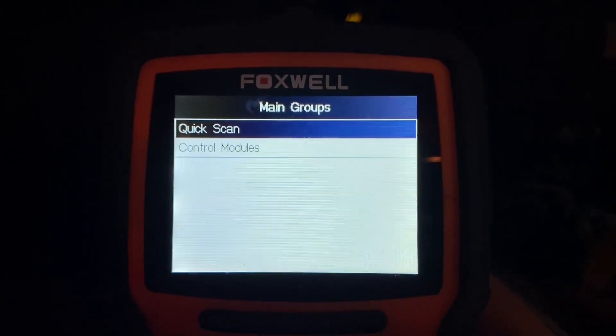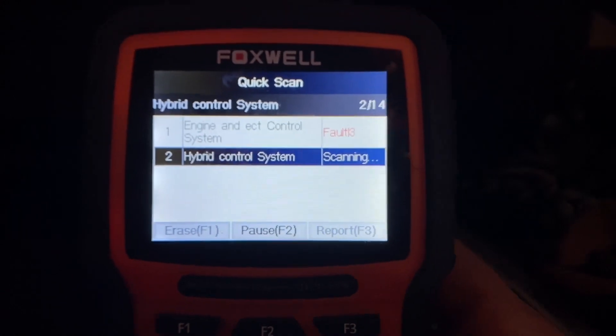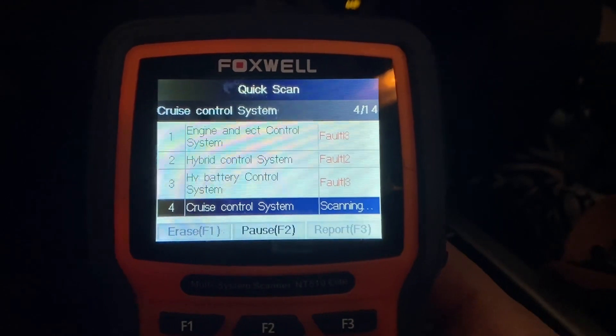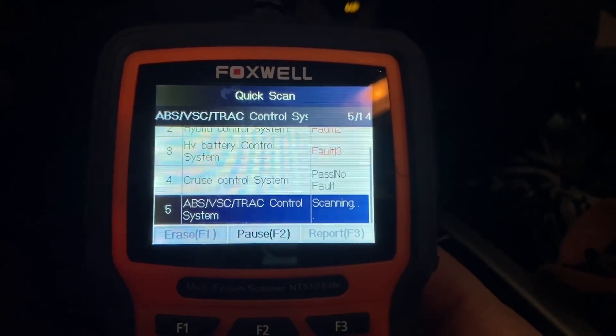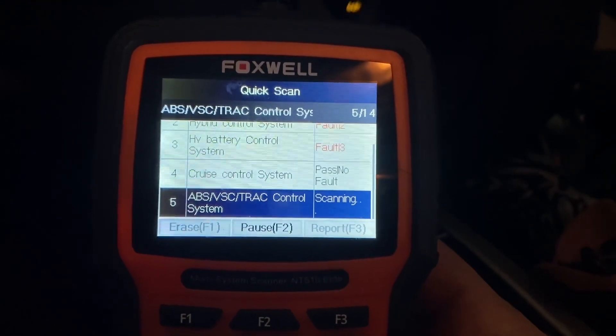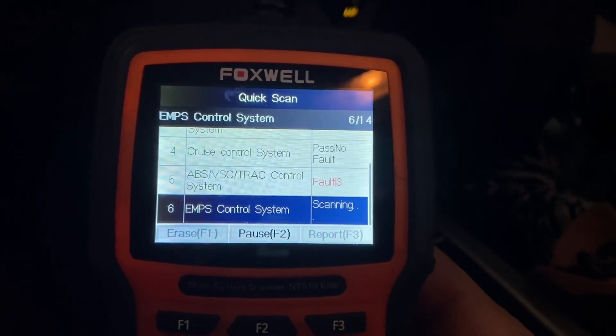We're going to go to diagnostics, do a quick scan, and it is going to scan every system. Look at that — it says three fault codes right away. Actually, those three would be pending, current, and history. But look at all these codes — the other scanner had no indication of most of these. So far we've got five codes, now eight. The other one said four total. This is going to scan every single system.